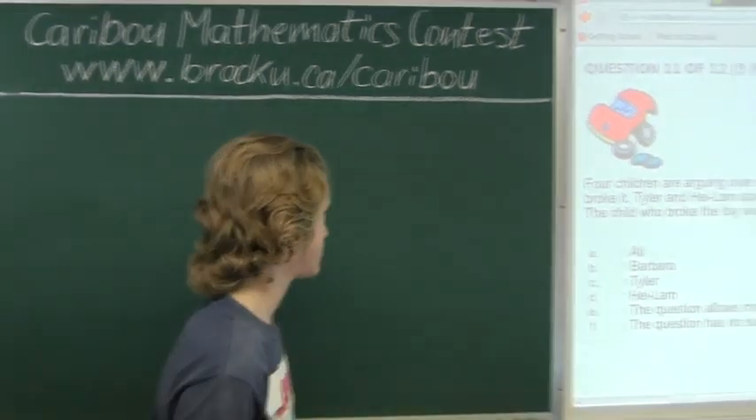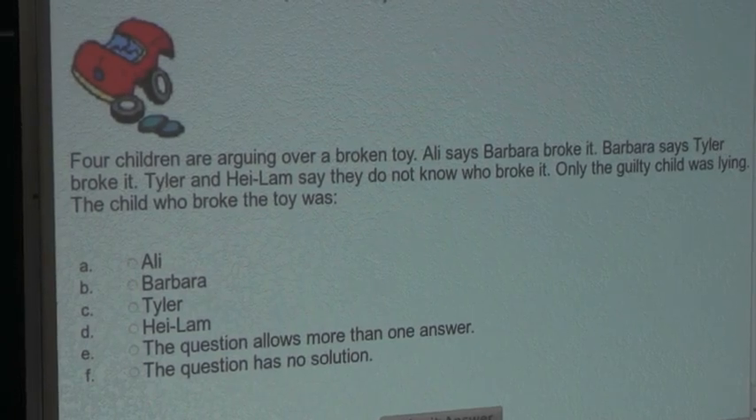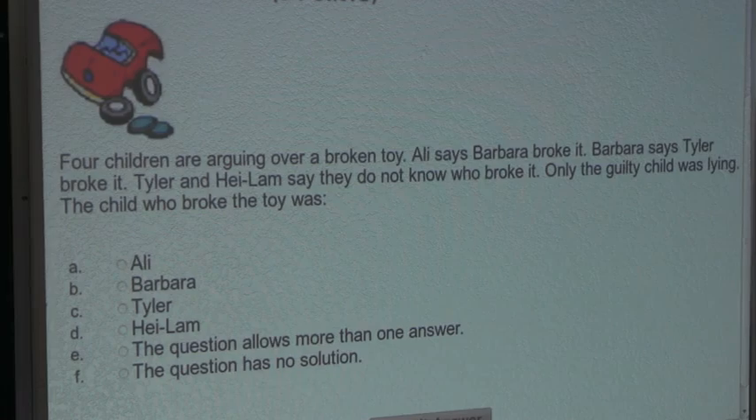So the question is: four children are arguing over a broken toy. Allie says Barbara broke it. Barbara says Tyler broke it. Tyler and Halem say they do not know who broke it. Only the guilty child was lying. The child who broke the toy was...